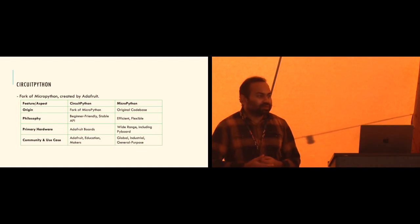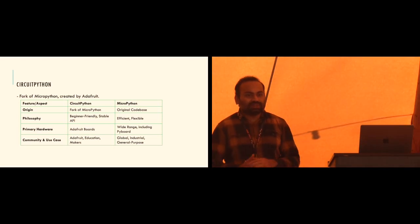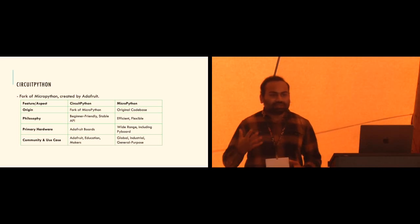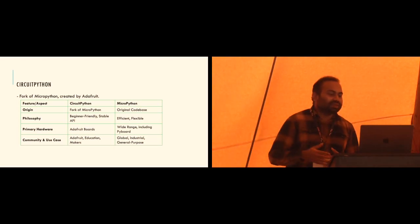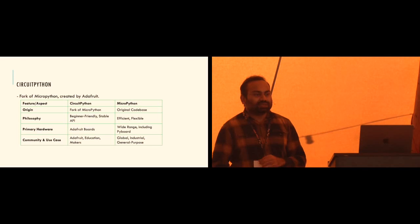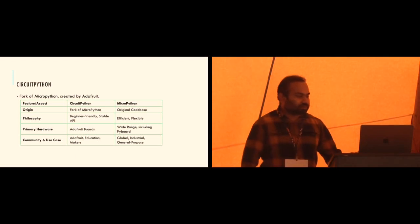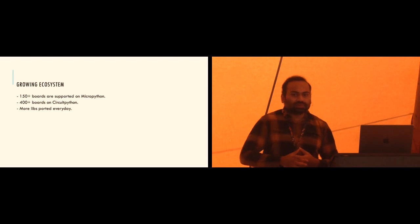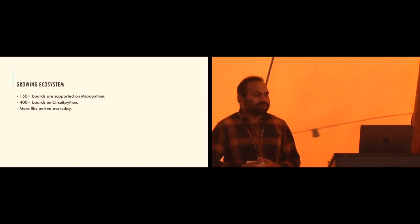Let's also talk about CircuitPython. CircuitPython is a fork of MicroPython created by a company called Adafruit, which sells boards and has an online community. CircuitPython is more catered towards beginners and educational purposes and makers, whereas MicroPython is more general purpose. MicroPython has greater support for multi-threading, while CircuitPython trades off advanced functionality for usability. There are 150-plus boards supported for MicroPython and 400 boards for CircuitPython, with many standard libraries ported from CPython available for MicroPython.